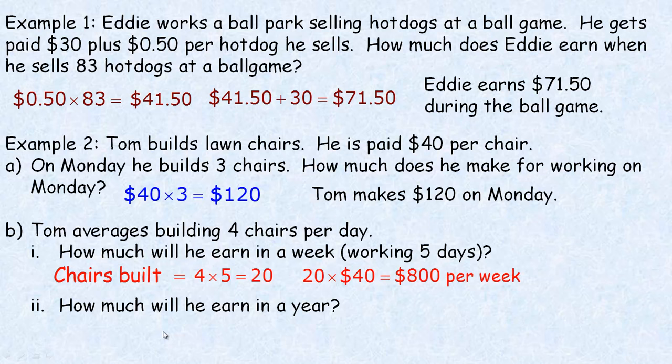The last question asks how much does he earn in a year? He's getting $800 per week for 52 weeks, assuming he works every week of the year. Of course, if he gets a two-week vacation, then we'd multiply by 50 instead. So $800 times 52 is $41,600 — that's how much he'd be making per year. And that's the end of the tutorial.